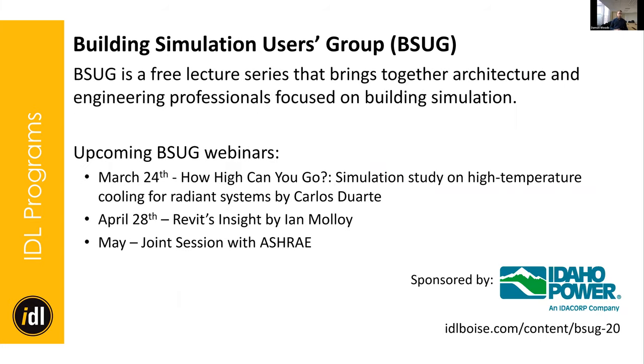Idaho Power also sponsors the Building Simulation Users Group — BSUG. It's a free lecture series, somewhat similar to ASHRAE, but focused on energy efficiency and modeling. We've got a couple of really good ones coming up. I'm excited to hear from Carlos next week — he and I were buddies who went to school together. He's going to show simulation studies on how to use cooling towers for radiant systems, showing tools to avoid using chillers in a dry climate. Then we've got Ian Malloy from Revit giving an overview of Insight and some new things coming in there.